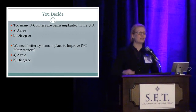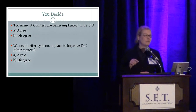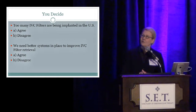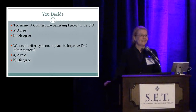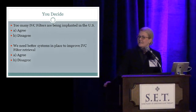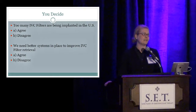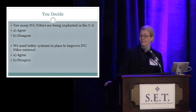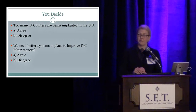With that in mind, we have two poll questions. Everyone has the clickers. First question: too many IVC filters are being implanted in the U.S. — press A if you agree, B if you disagree. Second question: we need better systems in place to improve IVC filter retrieval. I didn't get into that too much, but perhaps that's an opportunity for discussion. Thank you.